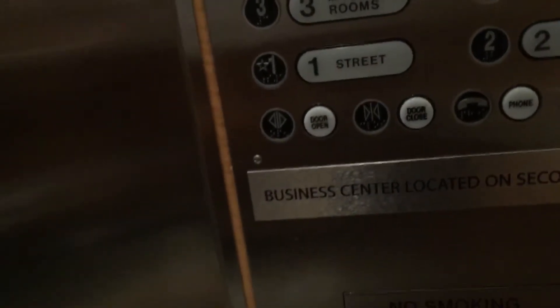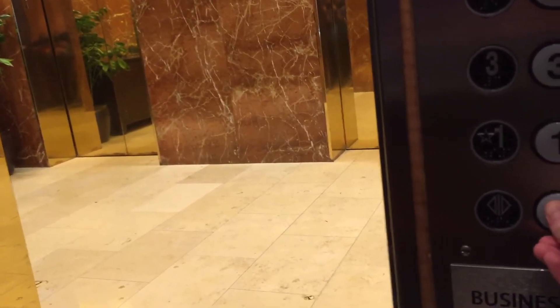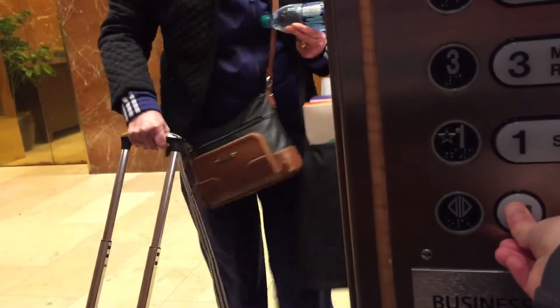That's okay. Oh, don't let me get out of here. Thank you. There's too many things here. Thank you. You're welcome. They don't make it easy. No, they don't.